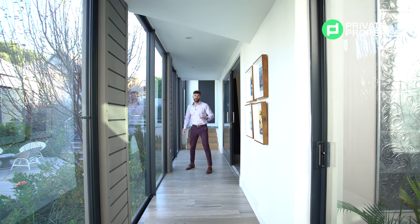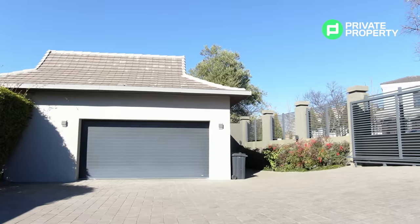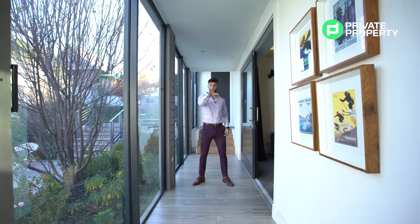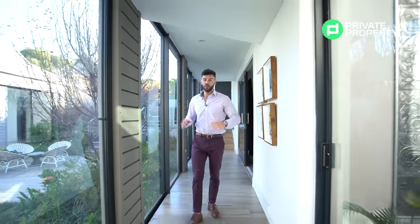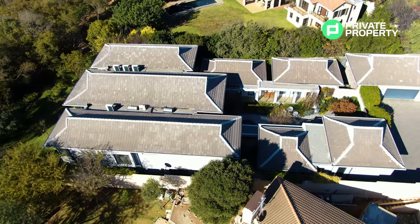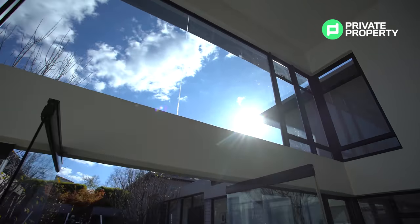Behind me is access to one of your two-car garages — this home has a four-car garage in total. There's also a laundry area separated from the main house. We've now summed up the north and south wings, but this home has so much more to offer. Let me show you the downstairs area and then head up to show you all of those living areas.